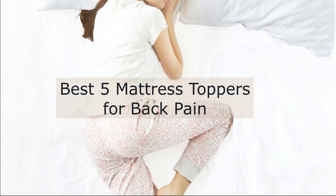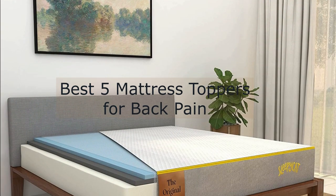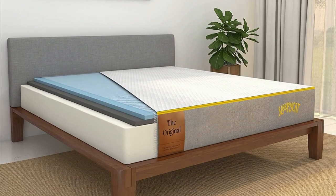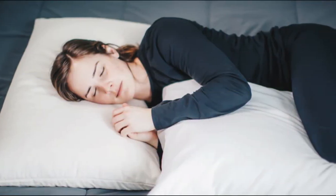Today, I am reviewing five of the best mattress toppers. I'm going to go over their strengths and their feel to help you find the perfect one for you. Are you ready? Let's begin. Before diving into the reviews, here are some important things to consider when buying a mattress topper.